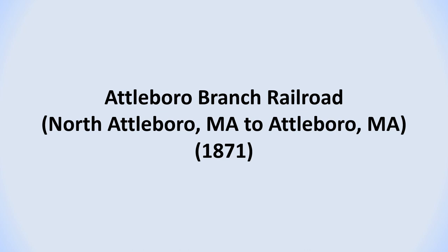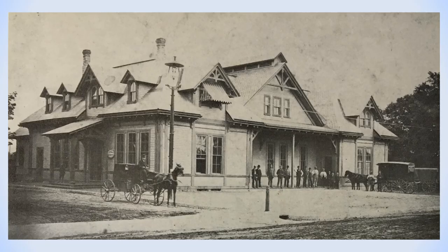The first railroad line that we'll discuss is the Attleboro Branch Railroad, which was established in 1871. It began at a freight house and depot which was located on South Washington Street in North Attleboro and was connected to the Boston and Providence Railroad line at the end of Peck Street in Attleboro. This is the freight house and depot that was located on South Washington Street near today's Holbrook Avenue. It was destroyed by fire on February 10, 1893.